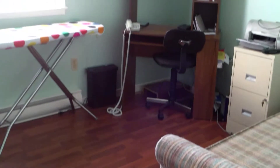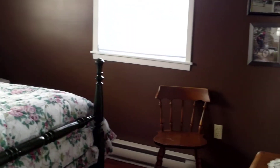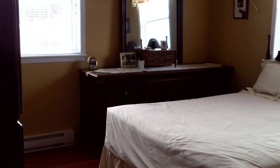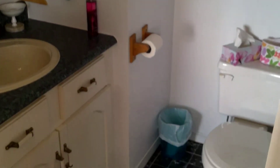This here would be bedroom number one. Bedroom number two — again, bright windows, nicely decorated, well taken care of. And this here would be your master. It's a nice size room, bright windows, has a double closet with its very own en suite bath, which is just a half bath.